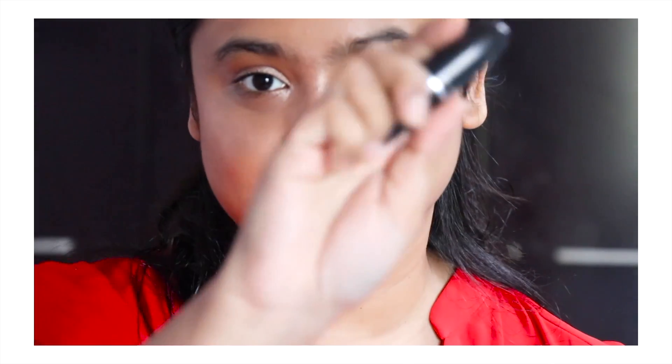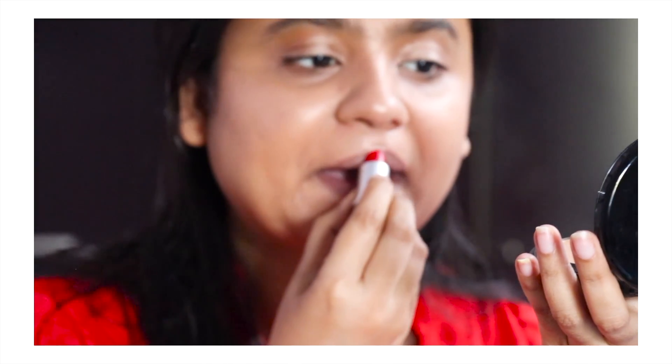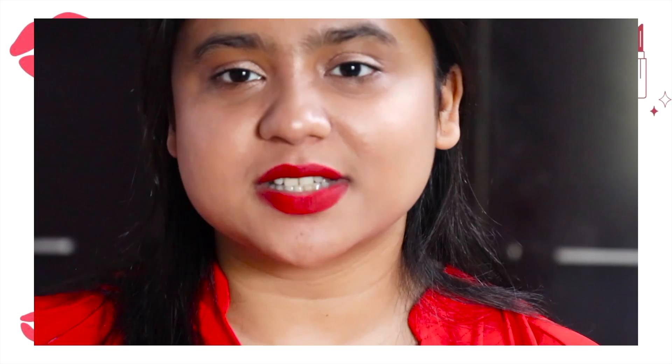Now for the lips — I'm just going to zoom in a bit. First I'm going to use Ruby Woo. This is my favorite red lipstick. If you have seen my previous videos, I have a video on top 5 favorite red lipsticks where I have mentioned this. So first I'm definitely going to go with my trusted Ruby Woo, just to sort of create a base. This is a real get ready with me, so I'm just taking things slow.